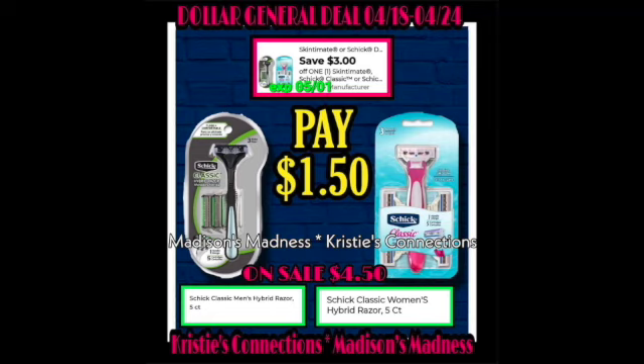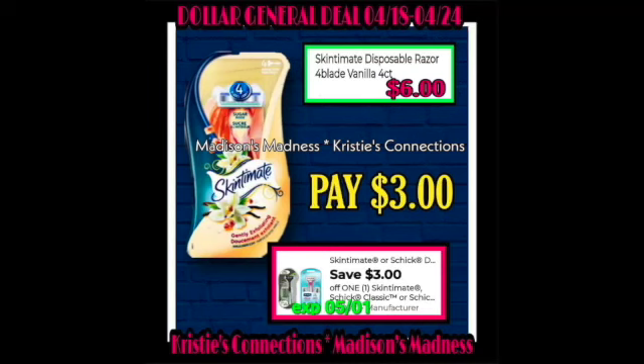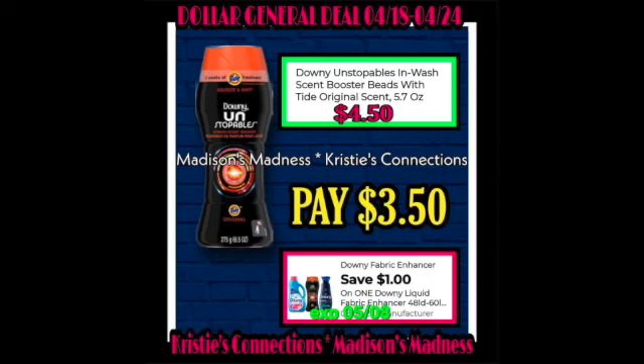You're going to have your $3 off coupon and pay $1.50. Then we have your Skintimate Disposable Razors with a $3 off coupon making you pay $3. Then we have the Skintimate Coconut Delight Women's Moisturizing Shaving Gel — $1 off coupon making you pay $2. Then we have our Unstoppable Scent Boosters — $1 off coupon making you pay $3.50.